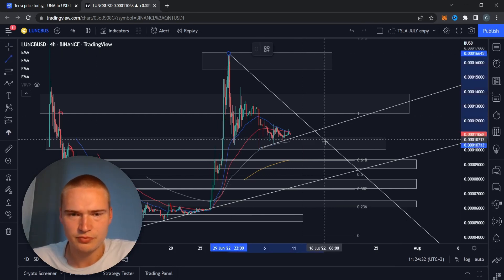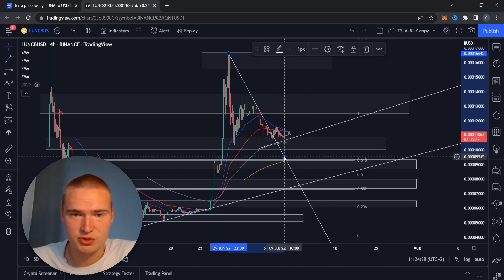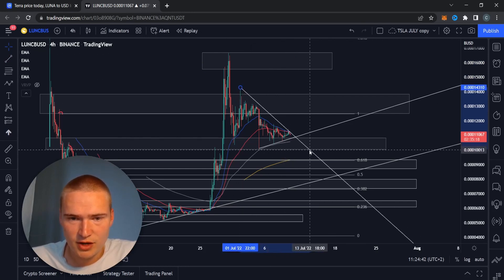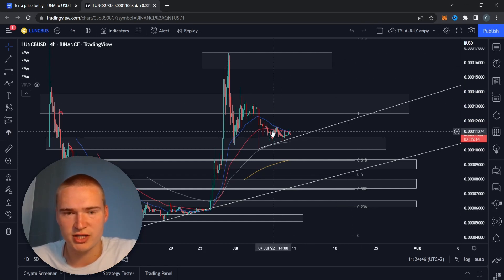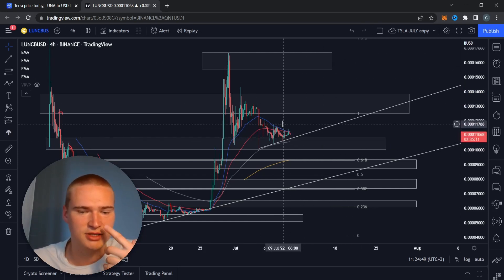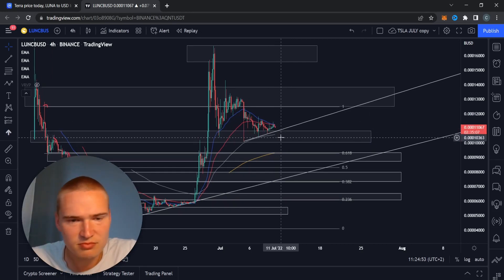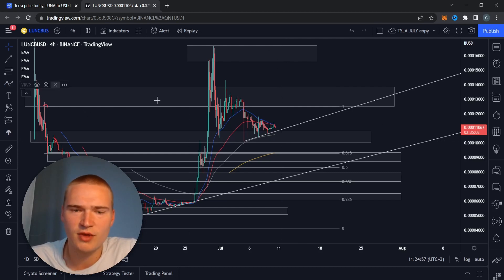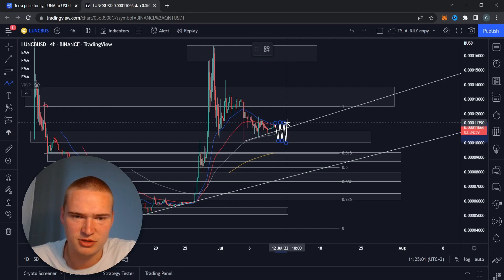We've got these trend lines, but they're not holding trends - trend lines like these are getting one touch and then it's over. That usually is an indicator that we're consolidating. EMAs are also falling flat a little bit, which is another indicator. So I just think that we're going to consolidate.